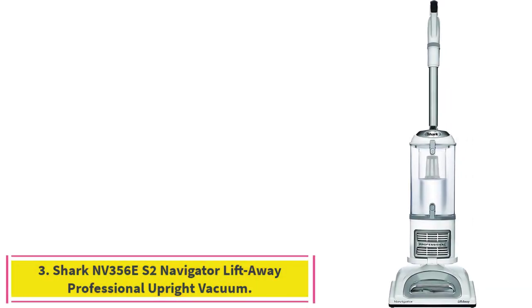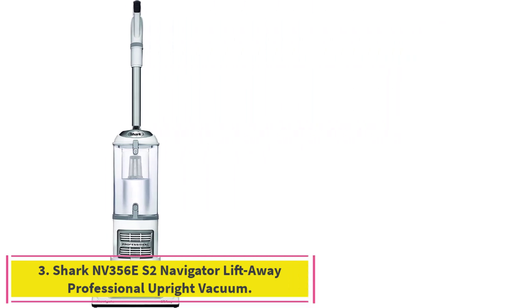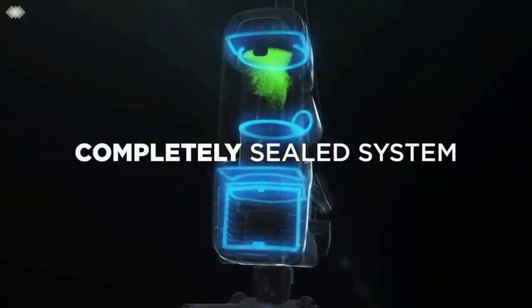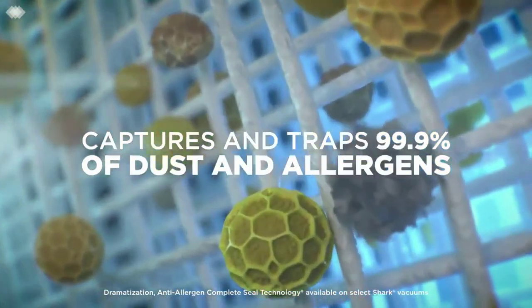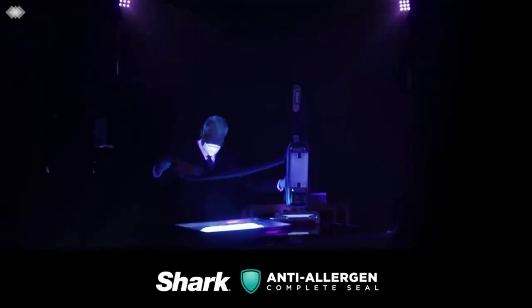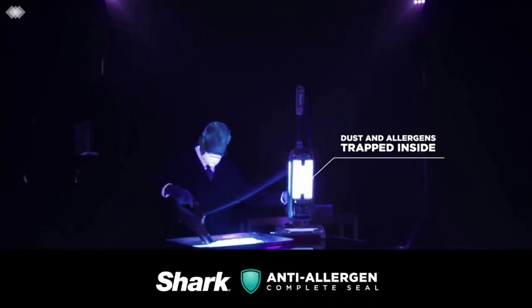Number 3: the Shark NV356 ES2 Navigator Lift-Away Professional Upright Vacuum. Lift-Away — lift away the pod to clean under furniture, or detach the nozzle to clean above the floor, on upholstery, furniture, stairs, and more. Anti-Allergen Complete Seal works with a HEPA filter to trap 99.9% of dust and allergens inside the vacuum cleaner.